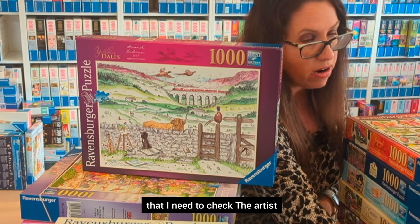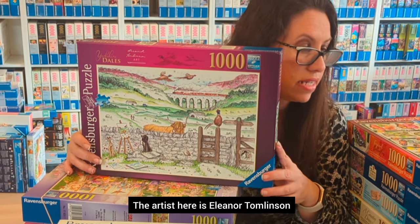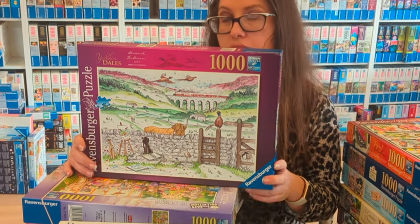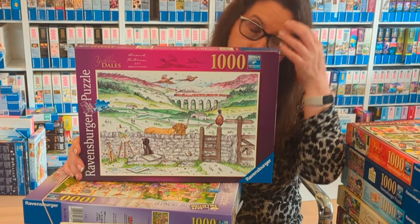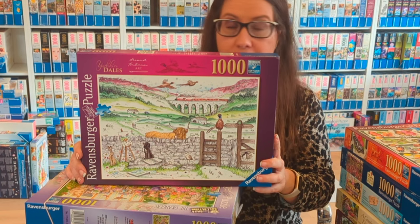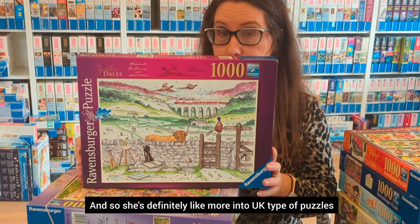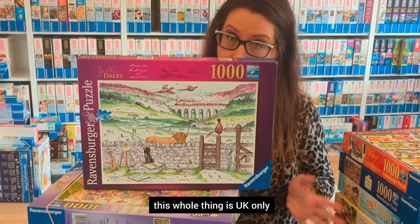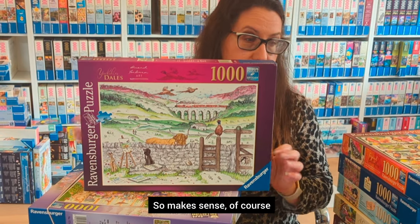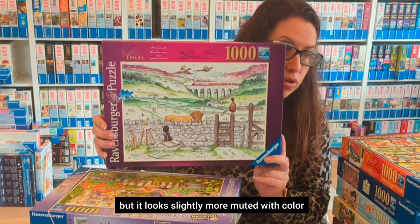Now we're looking at Yorkshire Dales — the artist here is Eleanor Tomlinson. She did the Coronation Dogs last year with the coronation of King Charles, so she's definitely more into UK-type puzzles, which makes sense since this whole collection is UK-only. I haven't done this one yet, but it looks slightly more muted in color, so I hope it won't be super difficult.